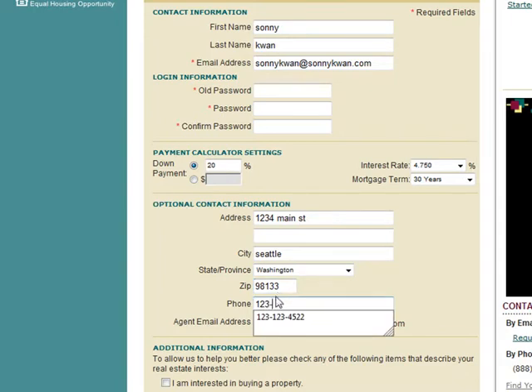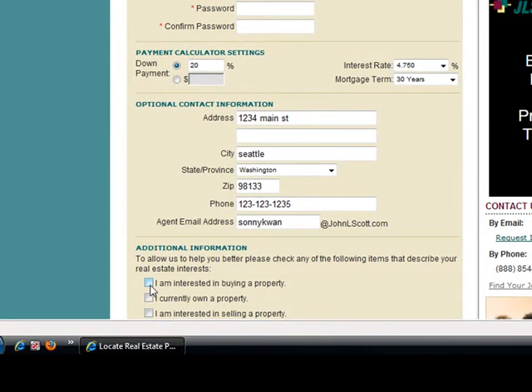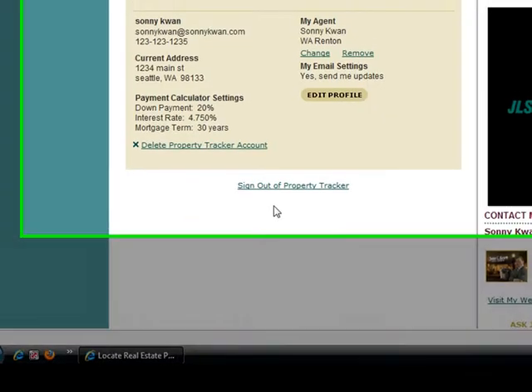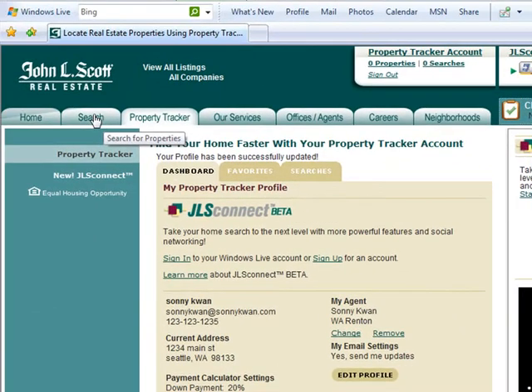Put in a phone number, and then type in Sonny Kwan so I can see what's going on with your searches and help you along the way. Type in whether you're interested in buying or interested in selling your property, then come down and click Save Changes. This is all set up for you now.